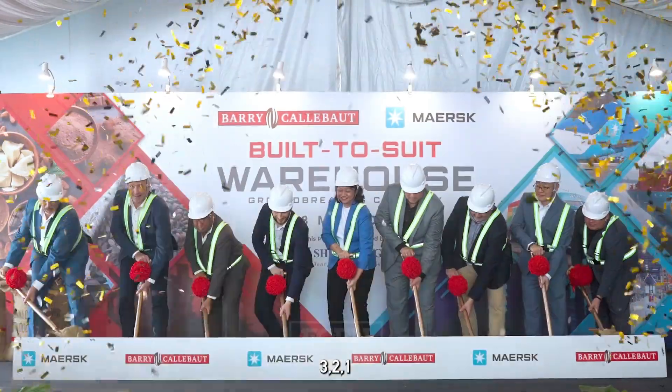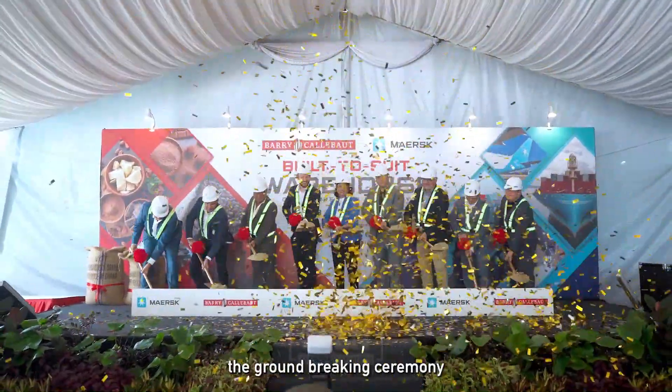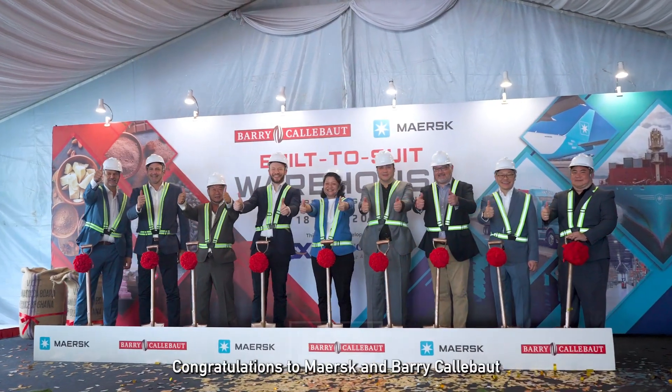Three, two, one. Ladies and gentlemen, there you have it — the groundbreaking ceremony for our built-to-suit warehouse. Congratulations to Merz and Barry Kalabud.